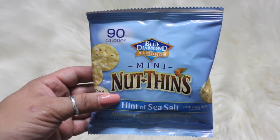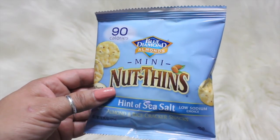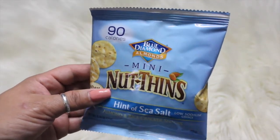I also have a sample of the Blue Diamond Almonds Mini Nothings. It says it's a hint of sea salt, low sodium. These are almond and rice cracker snacks, and they're 90 calories. I can't wait to try that out.